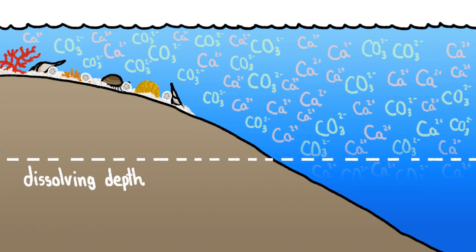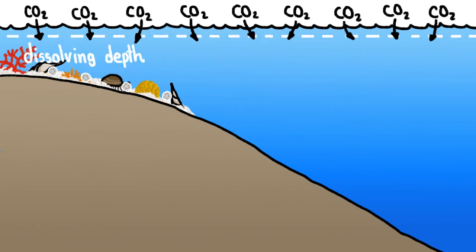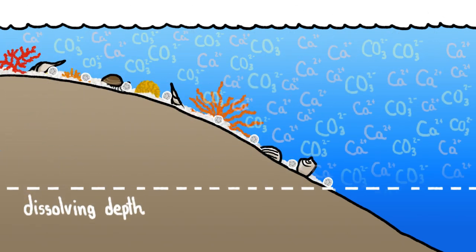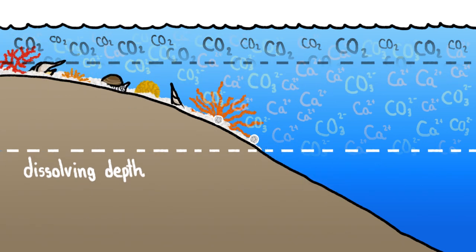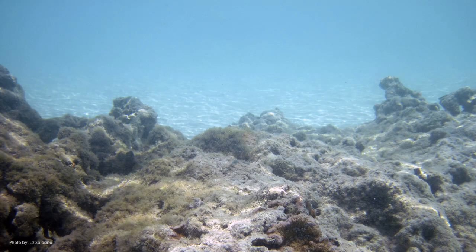There are situations where the oceans can't keep up this balancing act, though. For example, if so much carbon dioxide were added to the ocean that the dissolving depth rose high enough, all shells everywhere in the ocean might start dissolving. While possible, this is a lot less pressing than the risk that, for a time, CO2 levels change faster than the ocean can compensate — so that even if it would eventually stabilize and allow shell formation at the surface, it would take centuries to do so. During that time, the upper reaches of the ocean, where most of the amazing shell builders live, might become a barren wasteland.